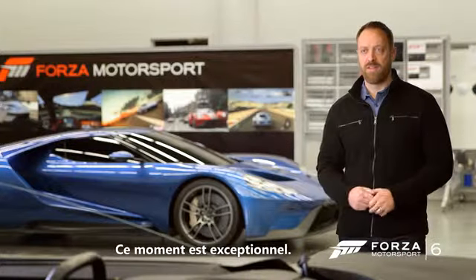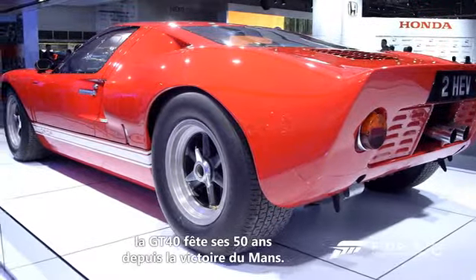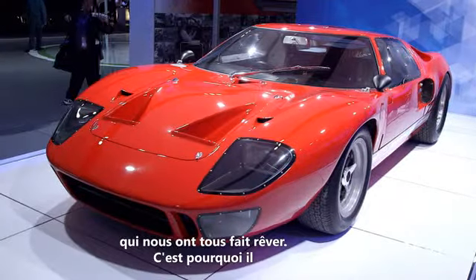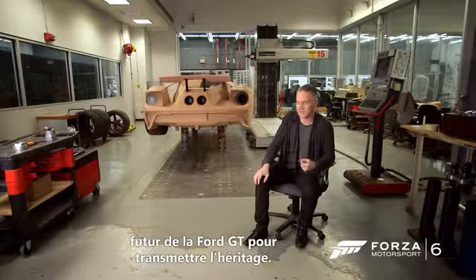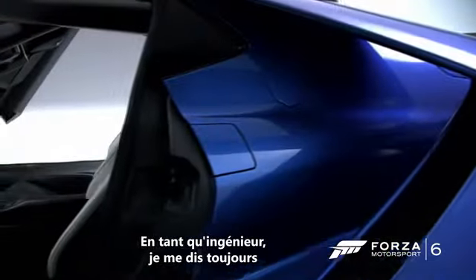What a cool moment this is — 10 years of Forza's anniversary, 50 years since the winning GT40 at Le Mans. The original Ford GT was one of those cars that made us all fall in love with cars to begin with. So to be a part of this and to create a new future legacy for the Ford GT and to continue that, it's extremely exciting.